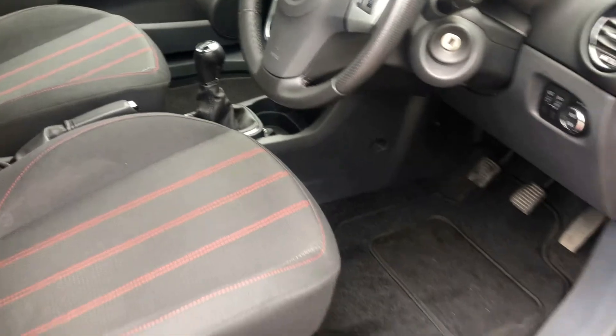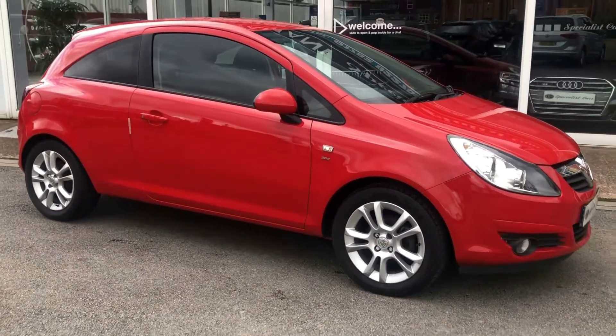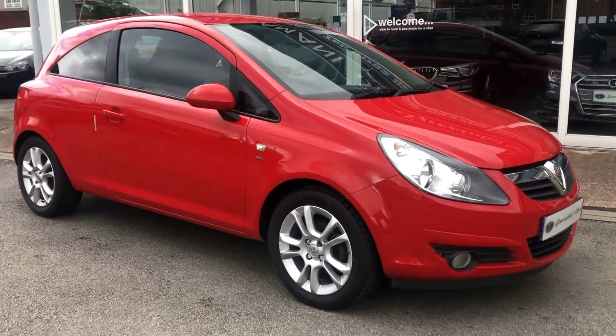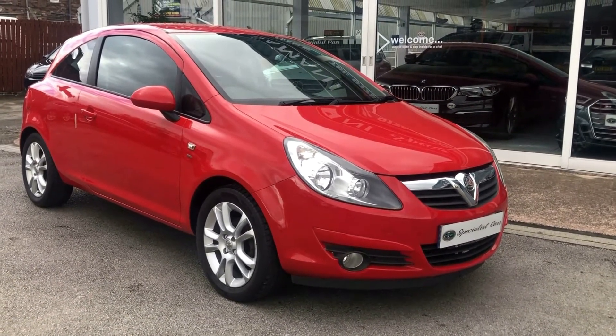So there we have it — full HPI checked and clear, two sets of keys. For any further details please just give us a call on 01782 822700.